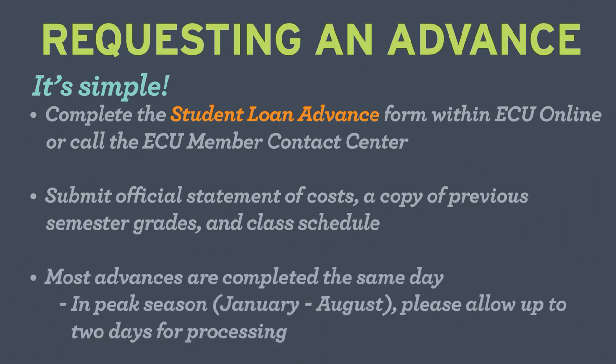It's fast. Most advances are completed within the same day, but during peak season of January and August, it could take up to two days for processing.